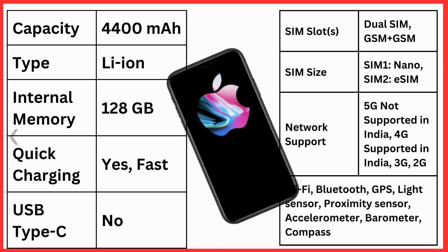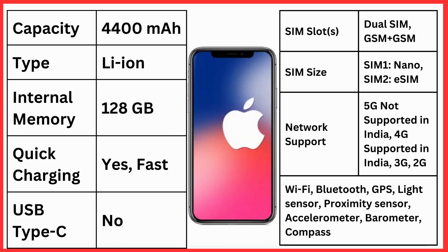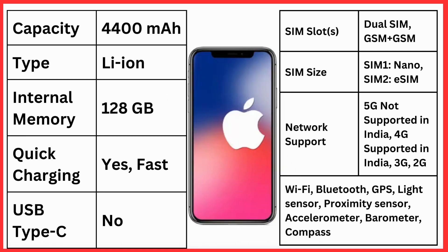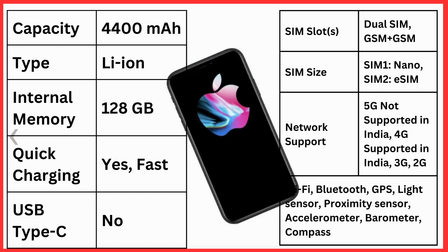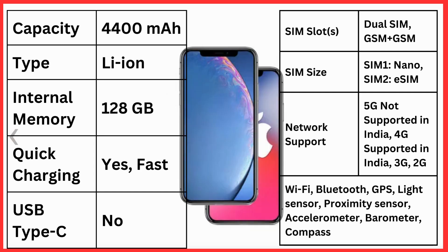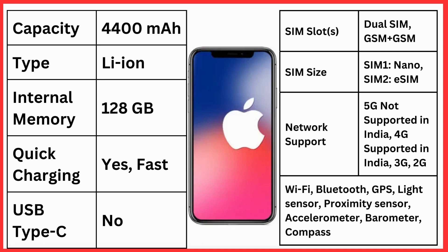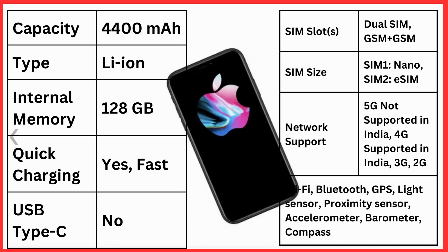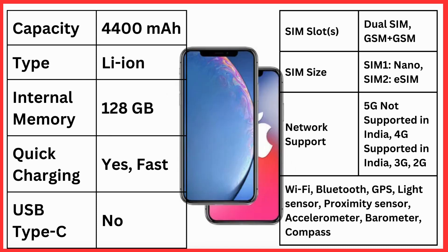Quick charging and USB Type-C are not available. SIM slots dual SIM GSM plus GSM, SIM size nano plus nano SIM 2 eSIM, network support 5G. Other features include Wi-Fi, Bluetooth, GPS, light sensor, proximity sensor, accelerometer, barometer, and compass.